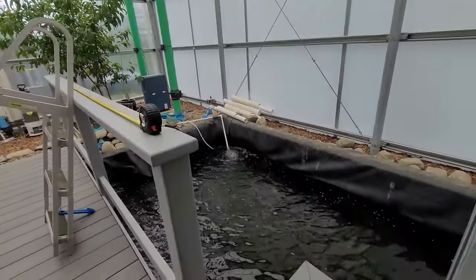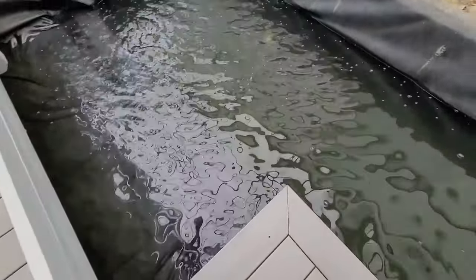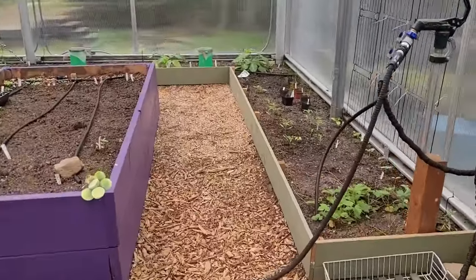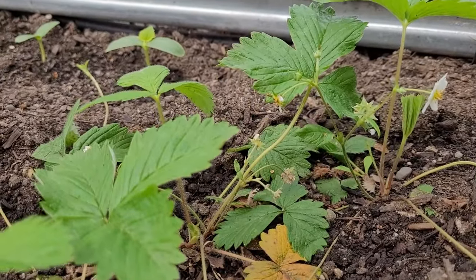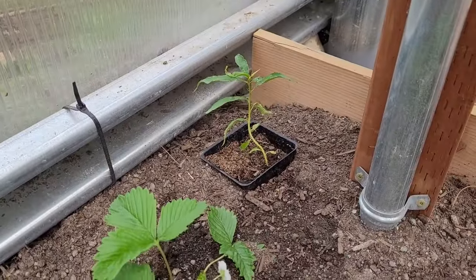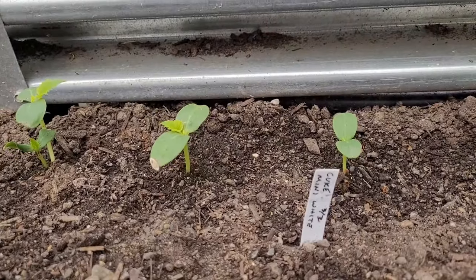It was hot enough that I hung the first shade curtain, but I need to put up the curtain rod for the other before I can hang the second curtain. The perimeter beds is where the most action has been this month. Berries are starting to form on the strawberries. This is a sucker from the peach tree — since it came off the root stock, it may not be anything useful, but I'm going to let it grow for a season and see what happens.